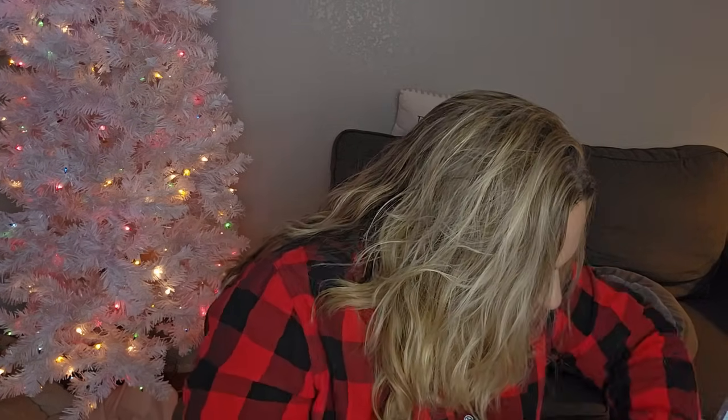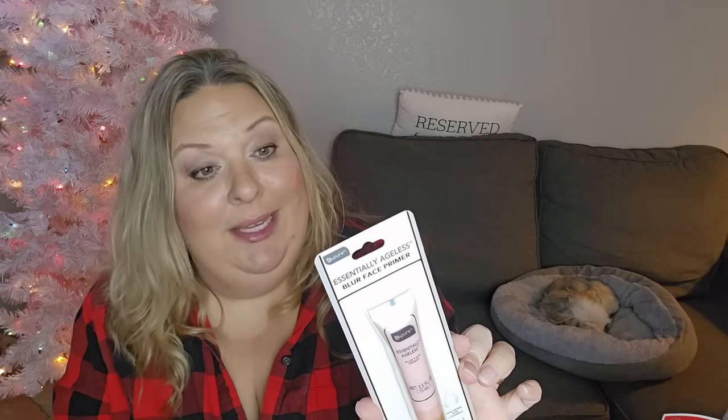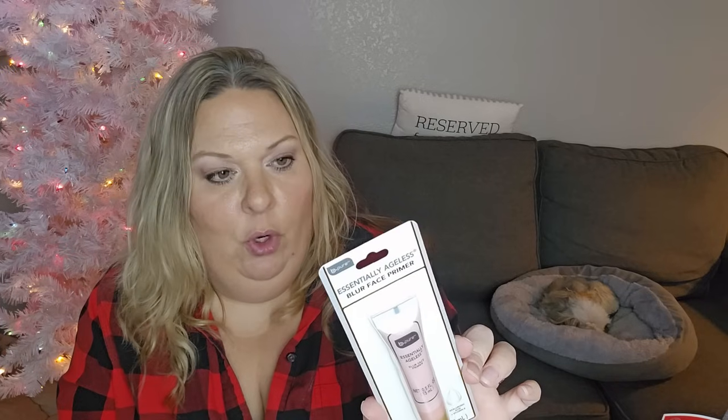I found the Essentially Ageless Blur Face Primer with hyaluronic acid and vitamin E. I have pores and I should be using a primer - usually I put concealer in to fill them in, but I'm going to try this instead. It says to use a dime size amount with fingertips and wait at least 30 seconds before applying makeup. It can also be used alone for reduced appearance of pores. I'll probably try it the next time I put on makeup.